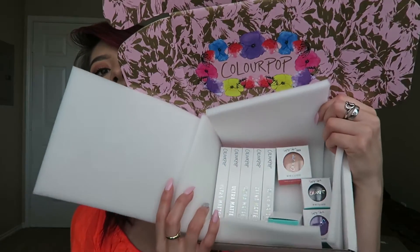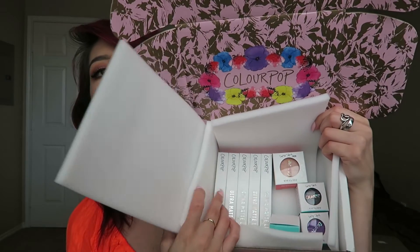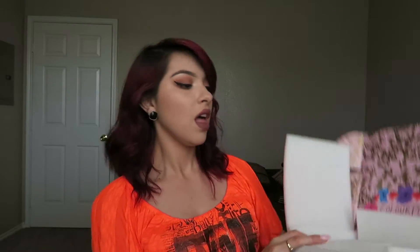They give you this little letter and then a book that shows you some looks and stuff like that. My stuff is nicely packaged into the box — hopefully I don't drop anything. Like I said, I got lippies and eyeshadows and stuff, so let's go ahead and check them out.